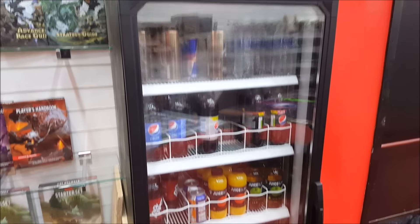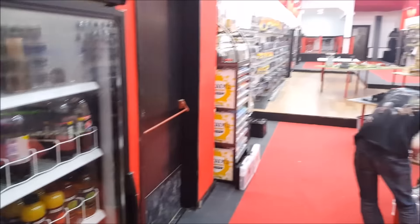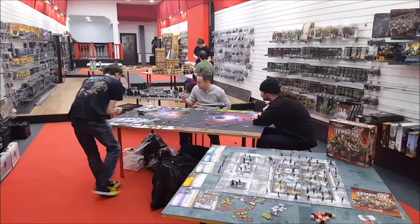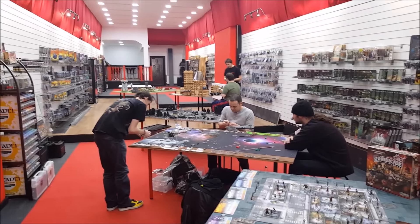The fridge is full of drinks — energy drinks, a must for gamers. There's a big wargames vinyl to go down the side as well, and all the tables aren't fully out yet either. Here's the length of the shop — people are in playing games, which is good. They're sat around a six-foot by four-foot table, which gives you an idea of the scale of the place.